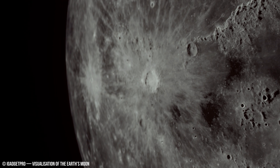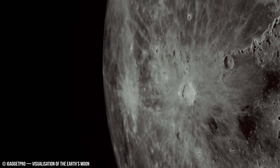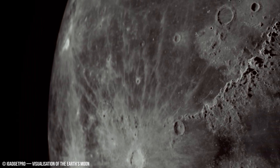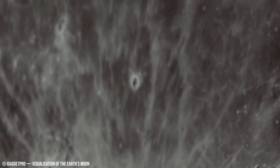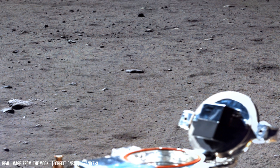The Moon is in synchronous rotation with Earth, completing one full rotation in approximately 27.3 days — the same time it takes to orbit Earth. This tidal locking is a result of gravitational interaction and internal frictional dissipation over geologic time scales.